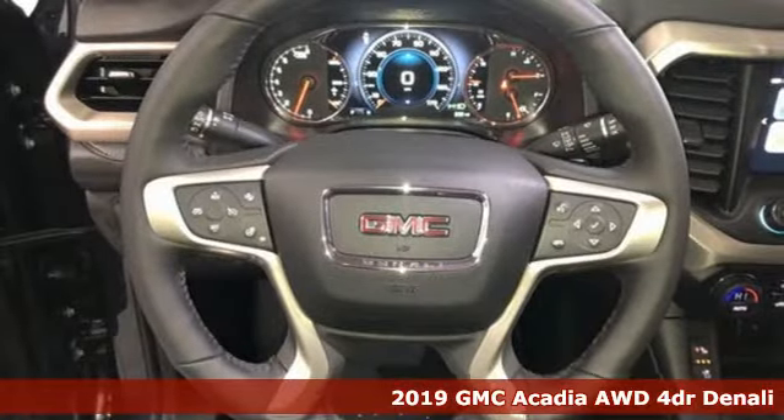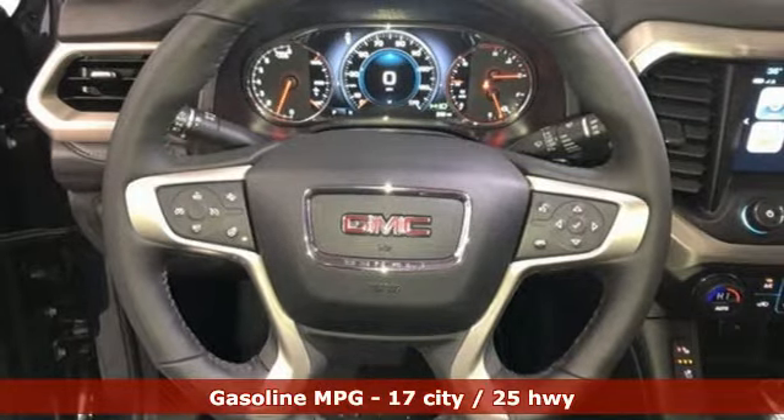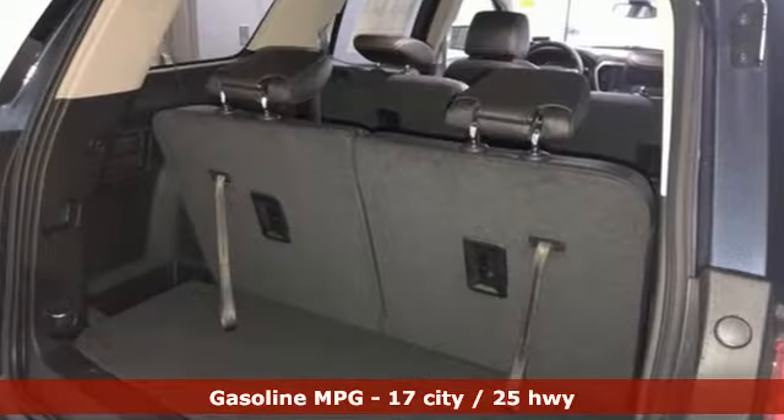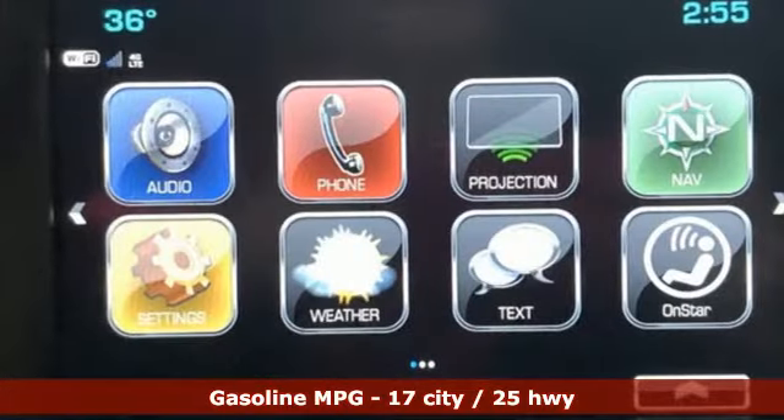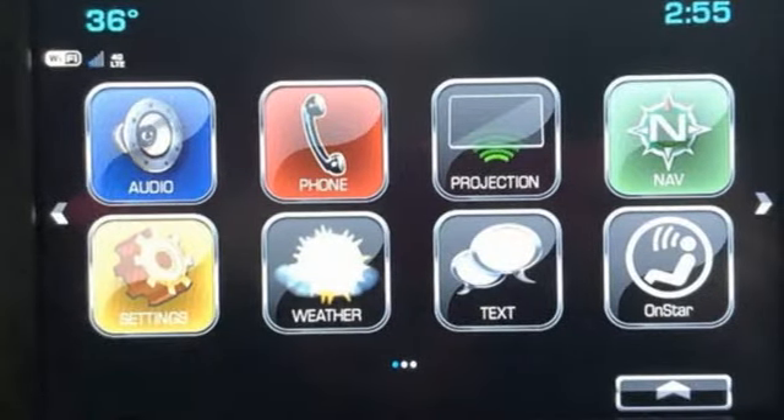It comes with all the amenities you need: V6 engine, heated and ventilated leather bucket seats, Bluetooth streaming audio, configurable instrument gauges, dual zone climate control.